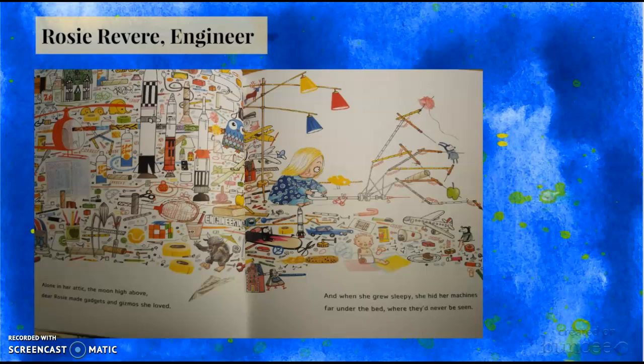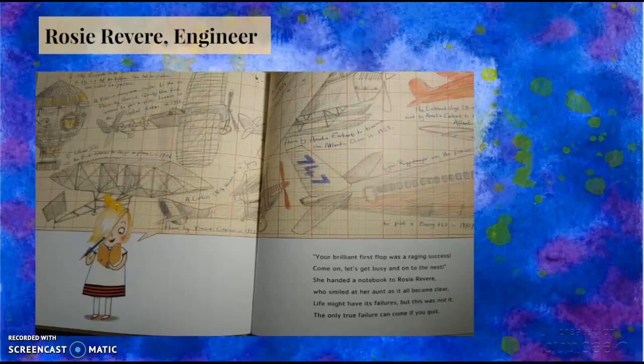Rosie ends up creating a flying machine that works for a few minutes and then crashes. Rosie is upset, but her great-great-aunt cheers her up by saying it was a good first try and inspires her to keep working until she creates the perfect flying machine.